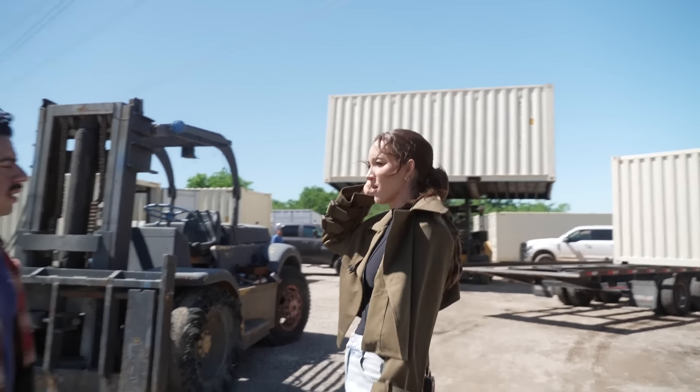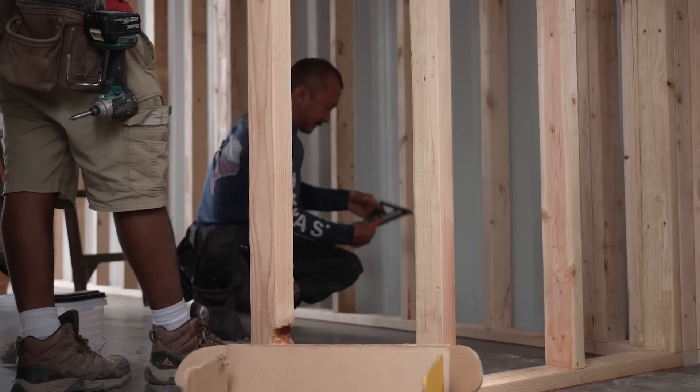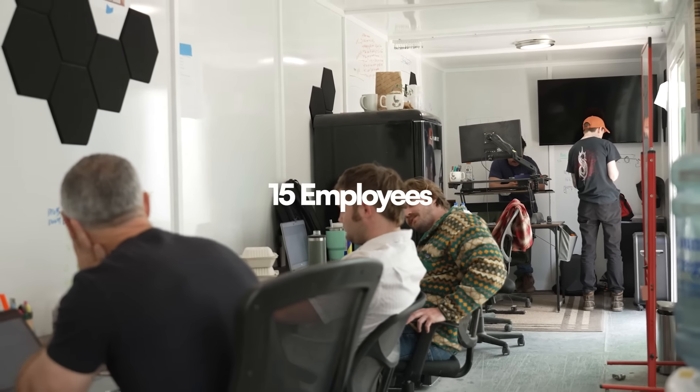They now have about 15 employees. Most of their builders are contractors. The employees cover project managers, quality control, logistics, sales, and support.